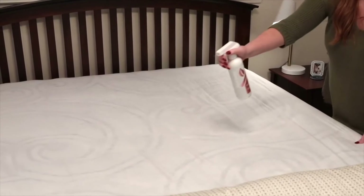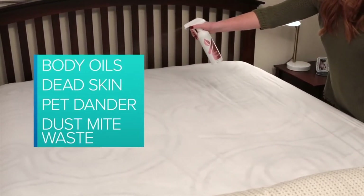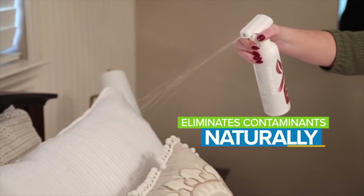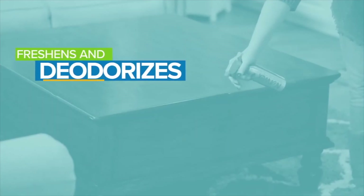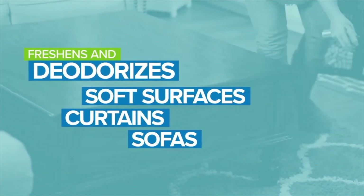A typical mattress can harbor a ghoulish cast of allergens, like body oils, dead skin, pet dander, and dust mite waste. Norwex Mattress Cleaner eliminates these organic contaminants naturally for a revitalizing clean. Plus, our probiotic-based formula freshens and deodorizes other soft surfaces, like curtains and sofas, so you can breathe easier.